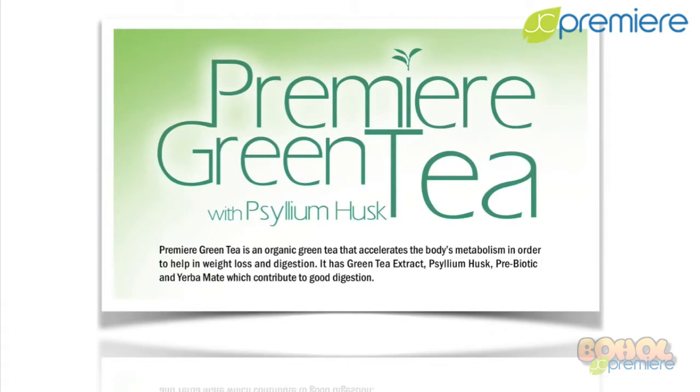It has green tea extract, psyllium husk, prebiotic, and yerba mate, which contribute to good digestion.